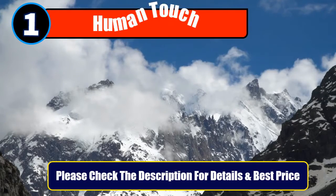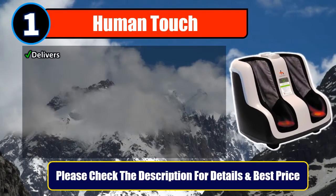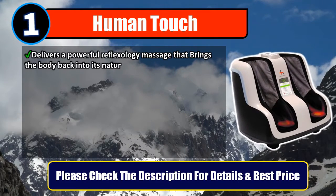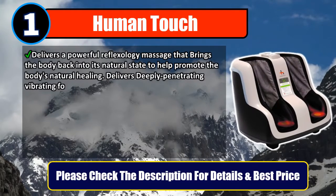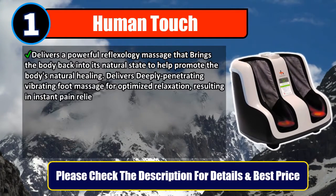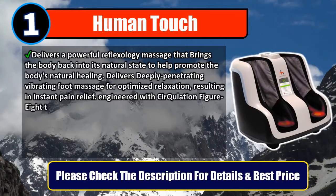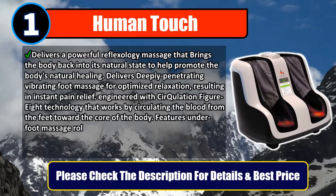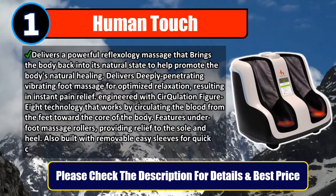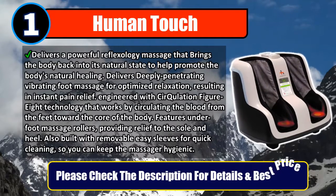Number one: Human Touch. Delivers a powerful reflexology massage that brings the body back into its natural state to help promote the body's natural healing. Delivers deeply penetrating vibrating foot massage for optimized relaxation resulting in instant pain relief. Engineered with circulation figure-8 technology that works by circulating the blood from the feet toward the core of the body. Features underfoot massage rollers providing relief to the sole and heel, and built with removable easy sleeves for quick cleaning to keep the massager hygienic. Please check the description for details and best price.